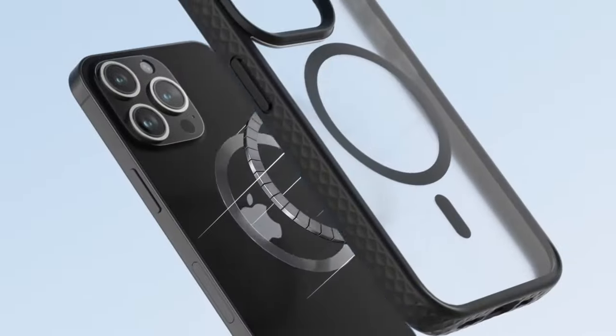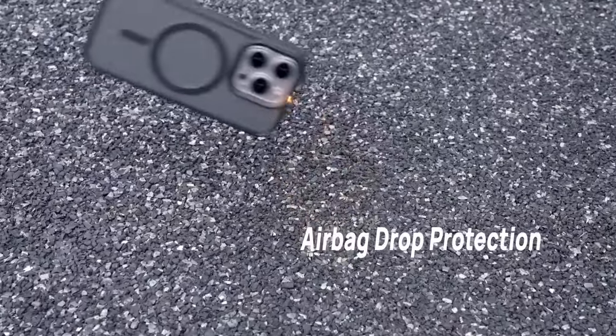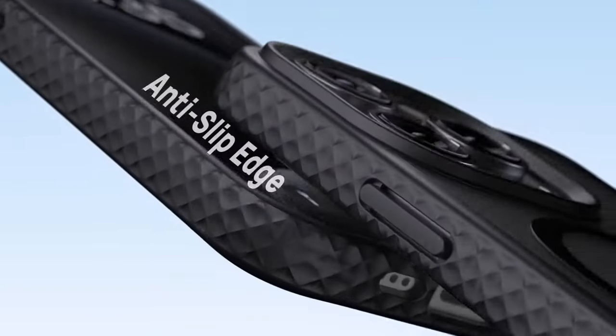So guys, this was the video about the best iPhone 16 Pro Max MagSafe cases. All the links are given in the description — do check them out. Thank you.